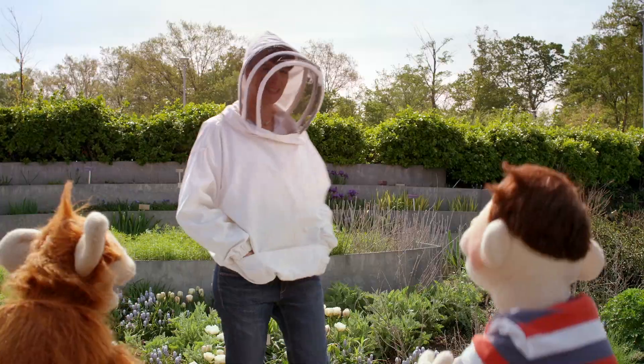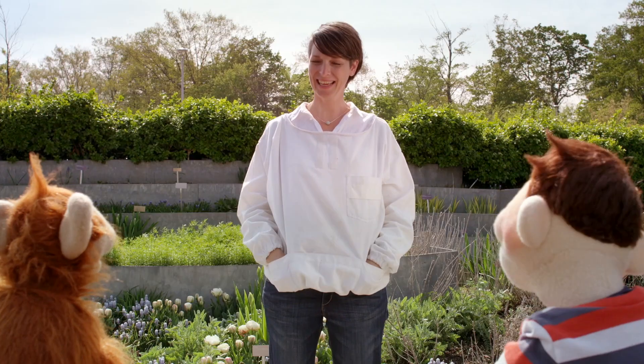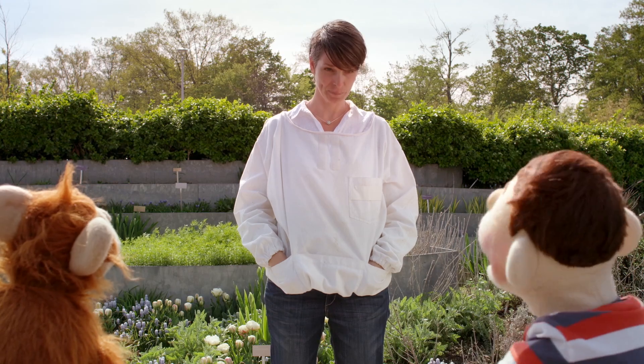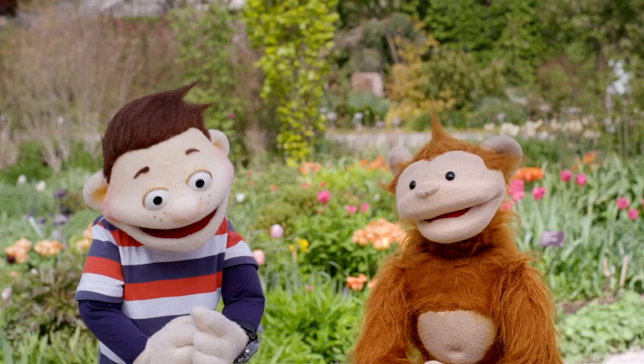Liz! Hi, guys! It's me, Liz! Hi! Why are you wearing that costume? This? This is my bee suit. It protects me from stings when I'm in the bee yard.